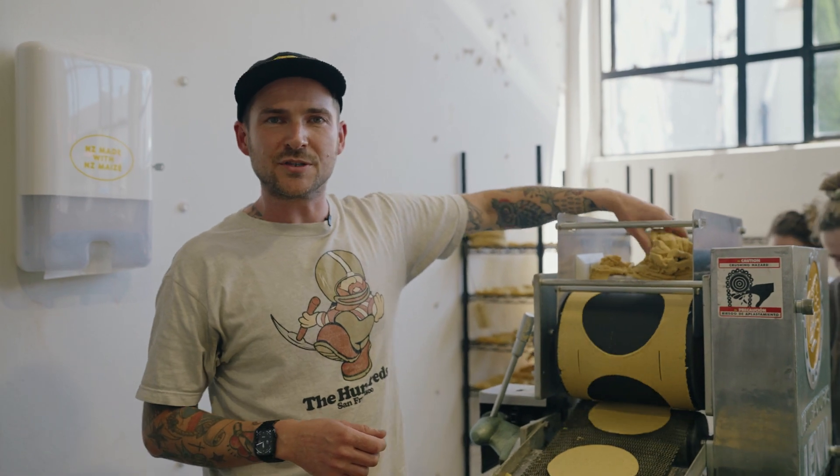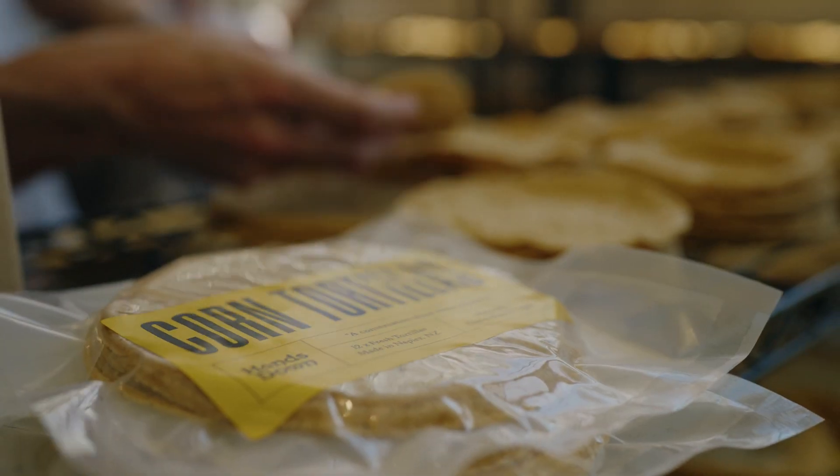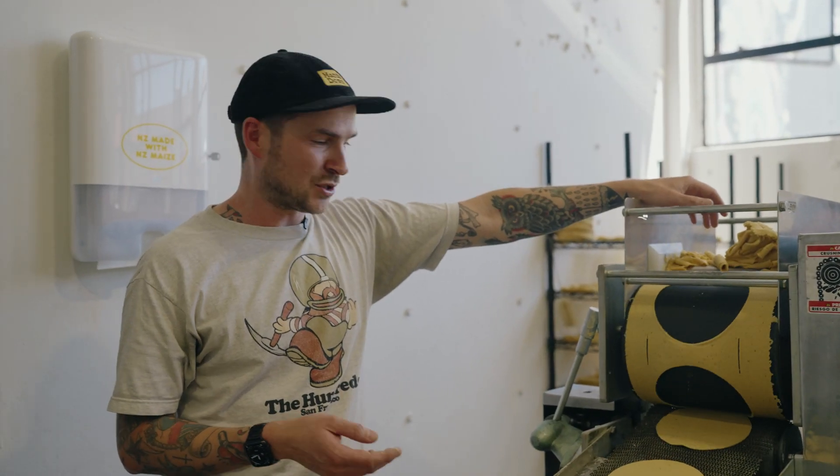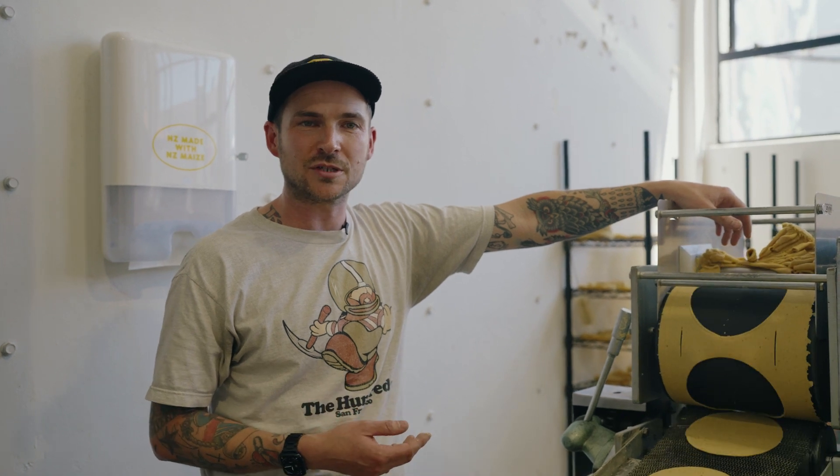My wife and I used to live in the States, eating corn tortillas with pretty much everything. So we started buying a packet of tortillas each week instead of a loaf of bread. And then we returned to New Zealand and we couldn't find really good, fresh corn tortillas.